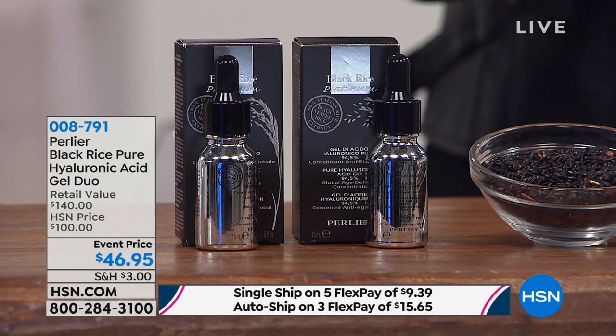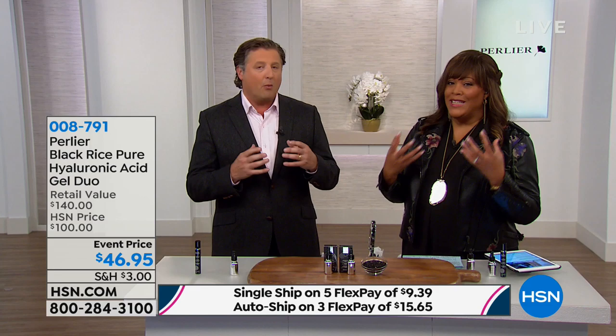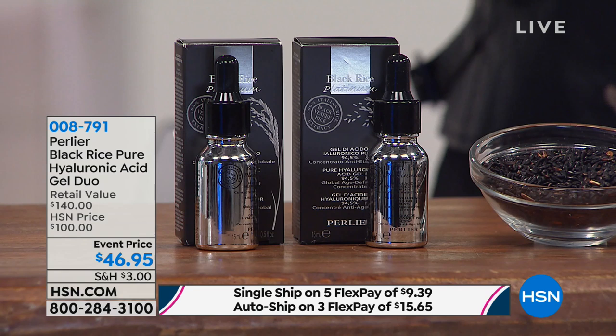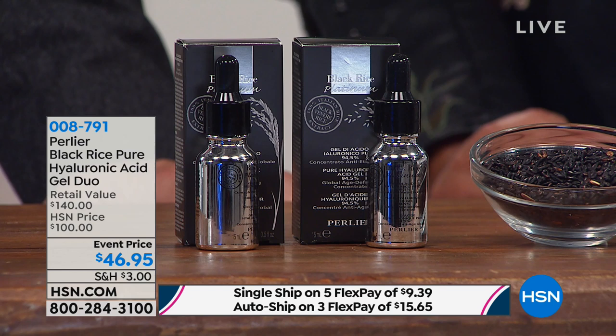We do this one time a year, generally January and February, because it's the coldest months of the year and that's when you really need it. We want to introduce people to our black rice hyaluronic acid gel. There's no alcohol, no dyes — 94.5% is pure hyaluronic acid gel. No fragrance, no alcohol. The highest concentration I've ever seen in the market.